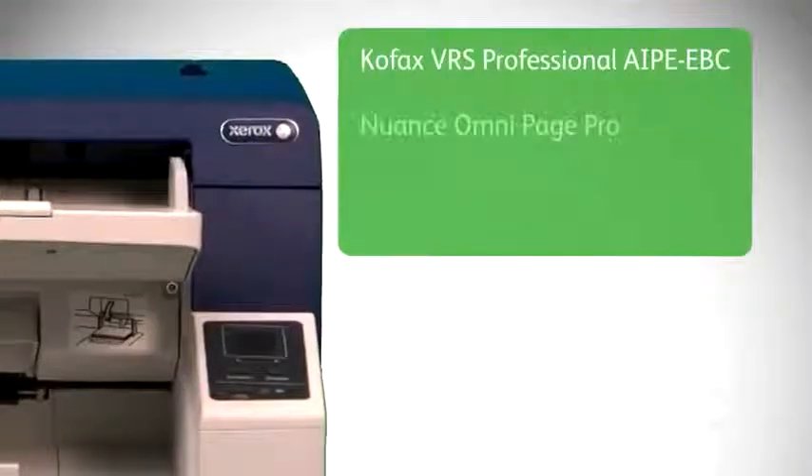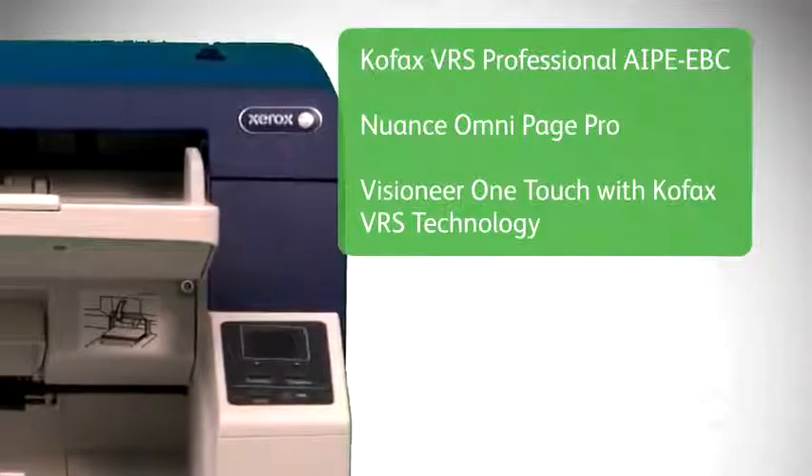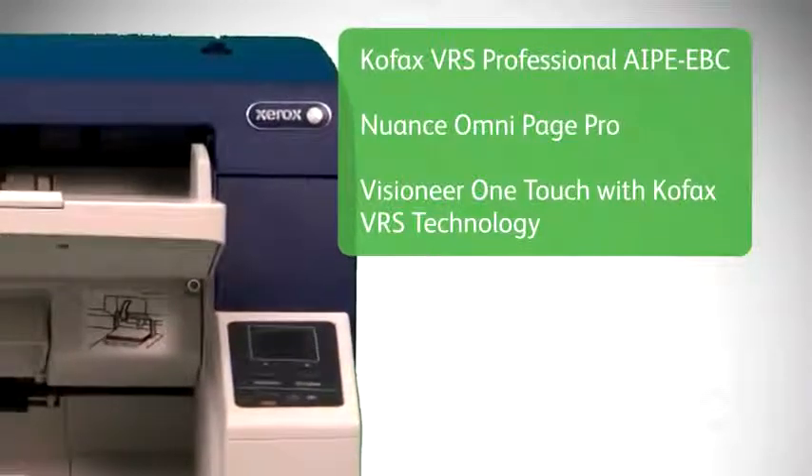This scanner comes with its own specific document package which includes COFAX VRS Professional AIPE EVC, Nuance OmniPage Pro, and Visioneer OneTouch with COFAX VRS technology.